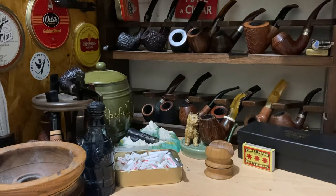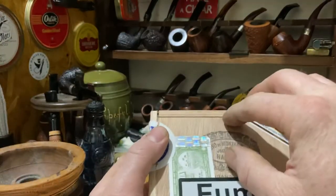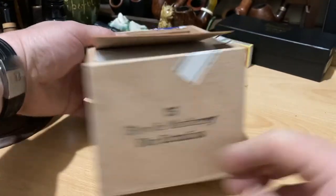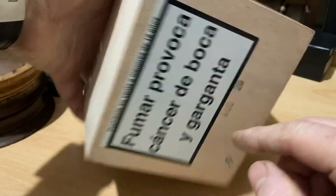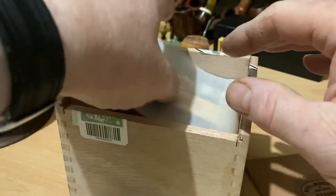First off, we got a box of Hoyo de Monterey Flor Extra Fina. These are basically like a short Robusto. They're from 2020 — looks like August 2020. I've already had one or two possibly.